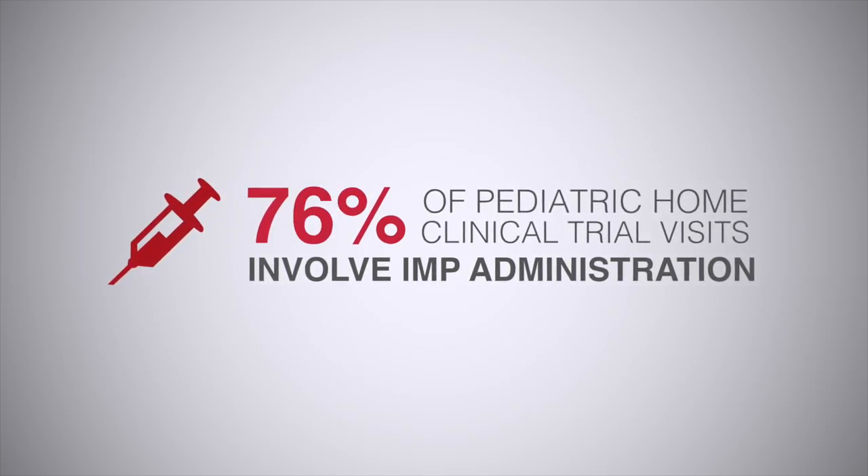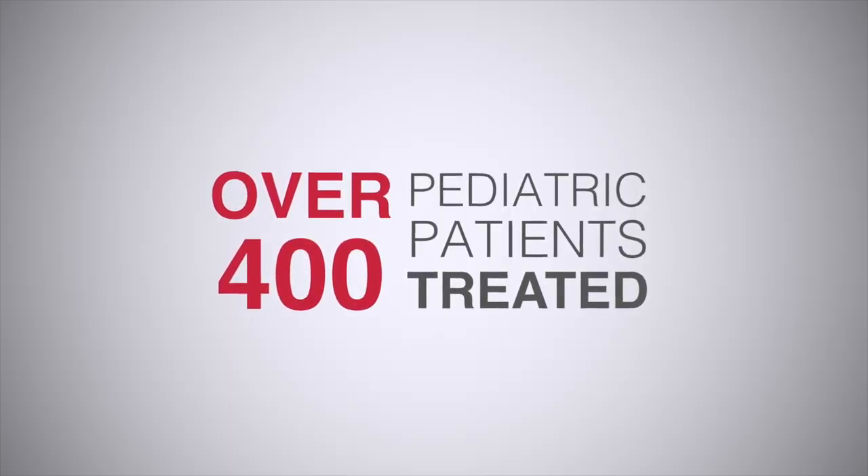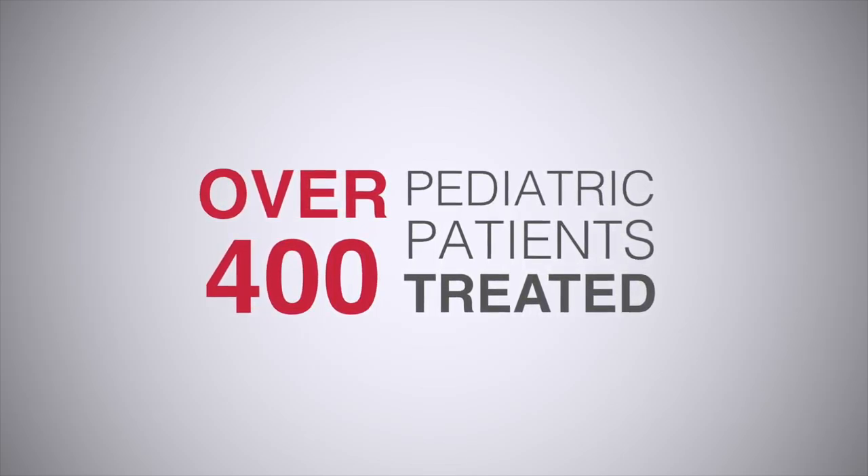It needs to be able to fit with the family's life, so it's important that we can go in and deliver that site-level care to the patient — delivering their drug, ensuring that their blood samples and biological samples are collected at the appropriate time, and fitting in with the family's life.